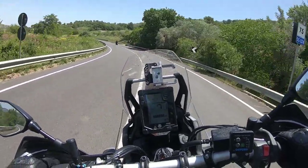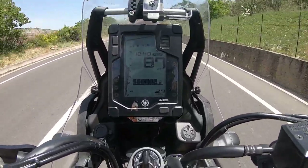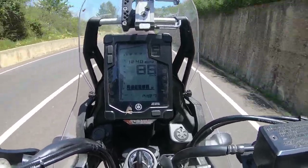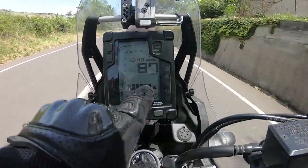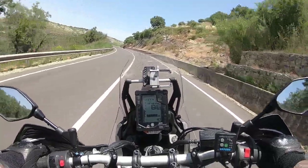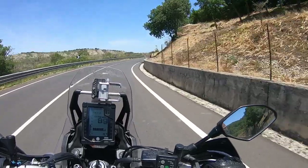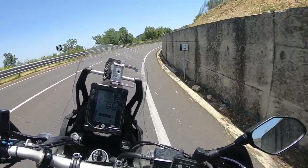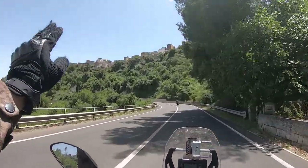Let me show you something really interesting — and it is not the landscape. It's the average fuel consumption for the first 148 kilometers: 3.7 liters per 100 kilometers. You can see the petrol gauge did not move at all. I ride at a normal speed, like 80-90 to 100 per hour on roads like this. I travel light, I am alone — this is understandable — but this is still a very very good result. Good job Yamaha, good job.